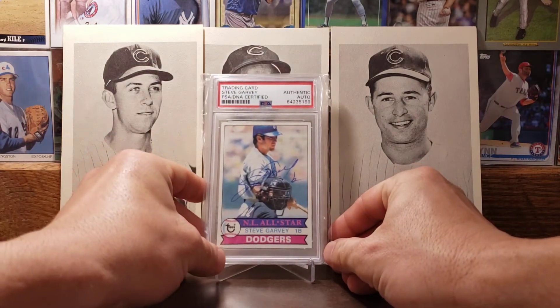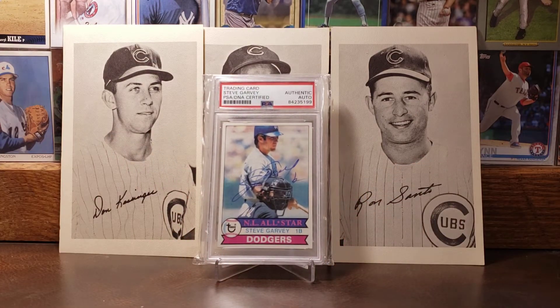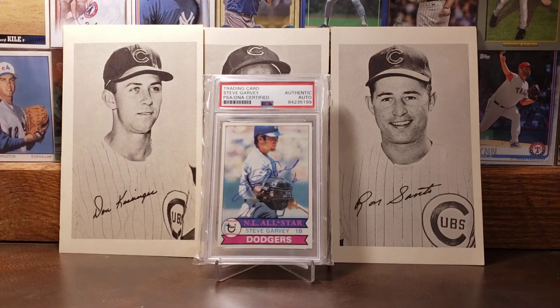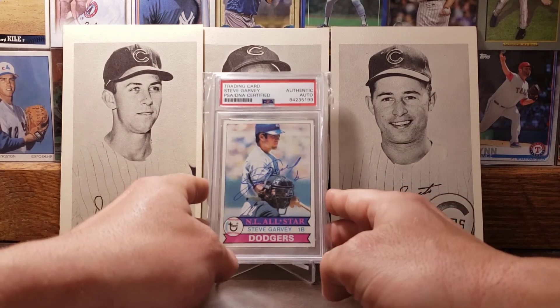Moving on to the 1979 Topps — this is a PSA DNA certified card of Steve Garvey, and there you can see his autograph right down the middle of the card. Steve Garvey had a .294 career batting average, 272 home runs, 2,599 hits, 1,143 runs, and 1,308 RBIs. Just amazing stats, but he's not in the Hall of Fame. There is his autograph card.